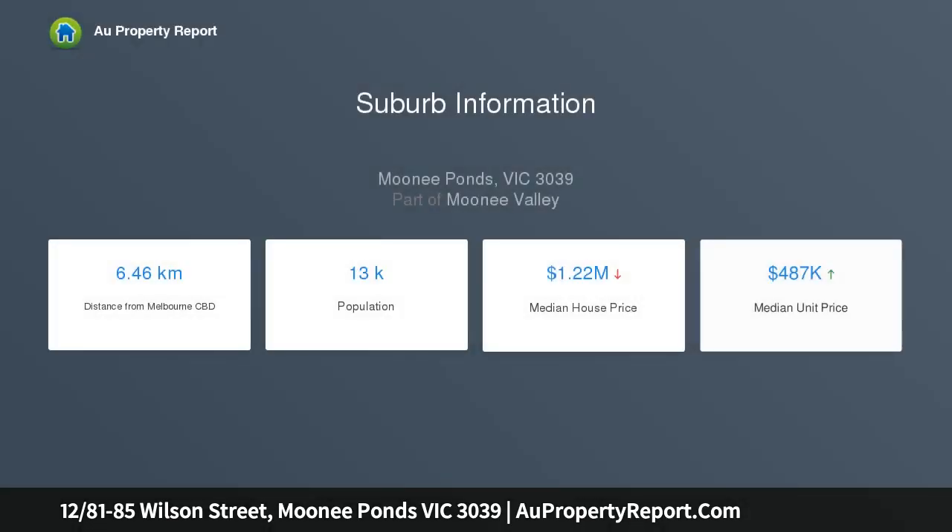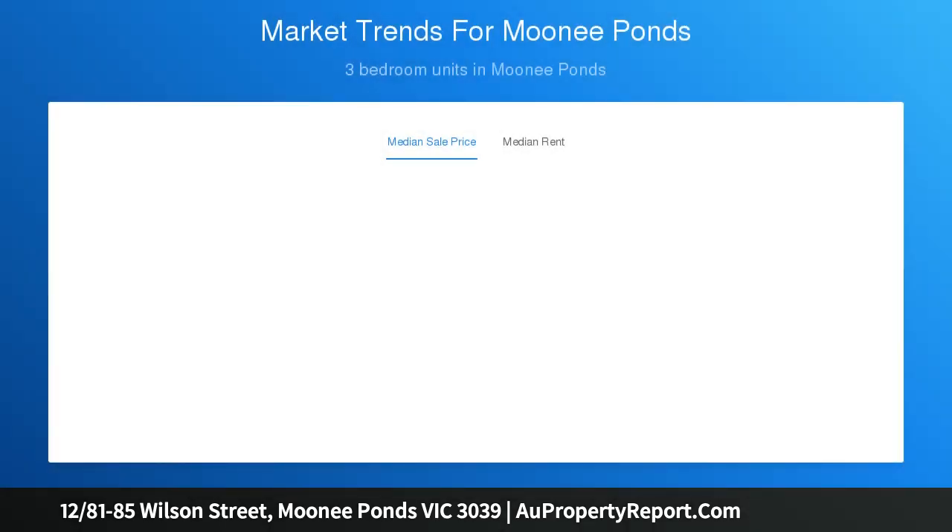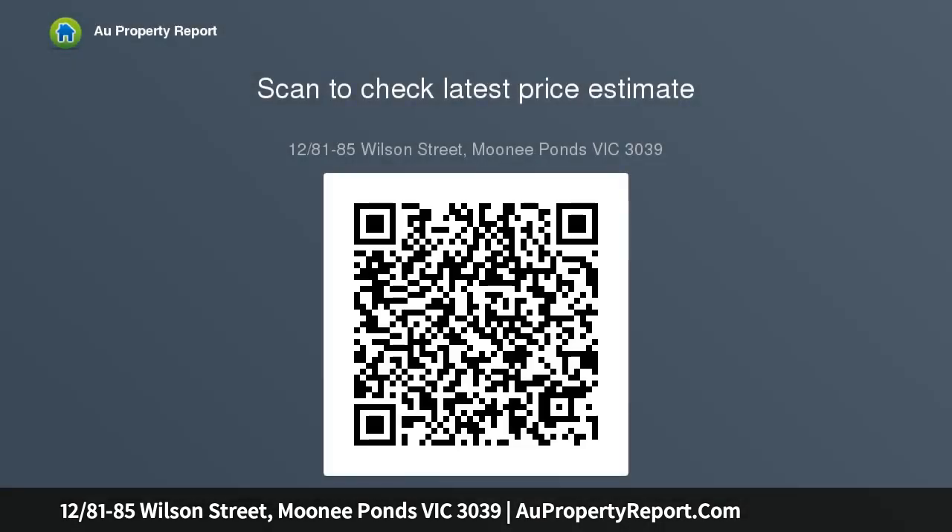Impressive from every perspective, the home's inviting interior comprises two upstairs bedrooms, both with built-in robes, and a stylish central bathroom with floor-to-ceiling tiles. Add to this an open-plan living area accompanied by a well-appointed kitchen complete with tile splashbacks, dishwasher, and stainless steel cooking appliances.